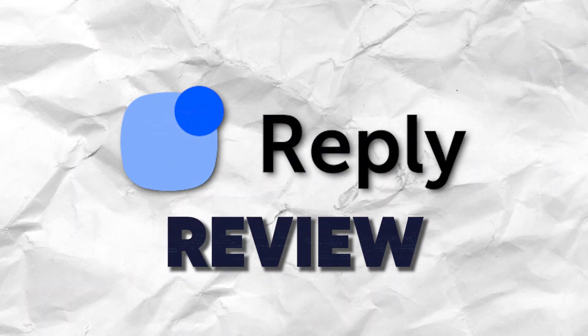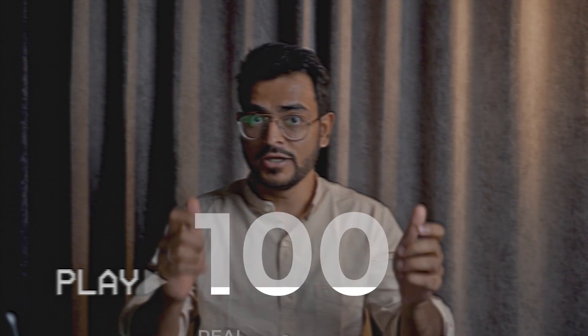Attention, if you're using or looking to use Reply.io, then this review is for you. We tested the product for over 100 hours and went through 100 real user reviews to find out what this software is all about.